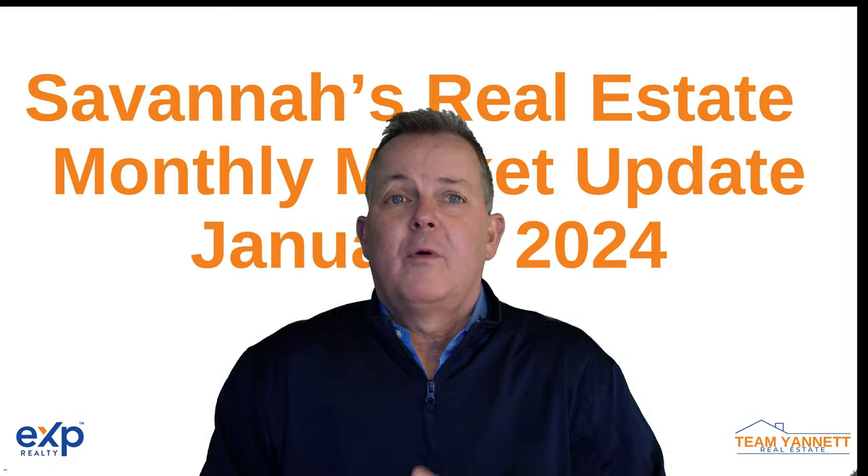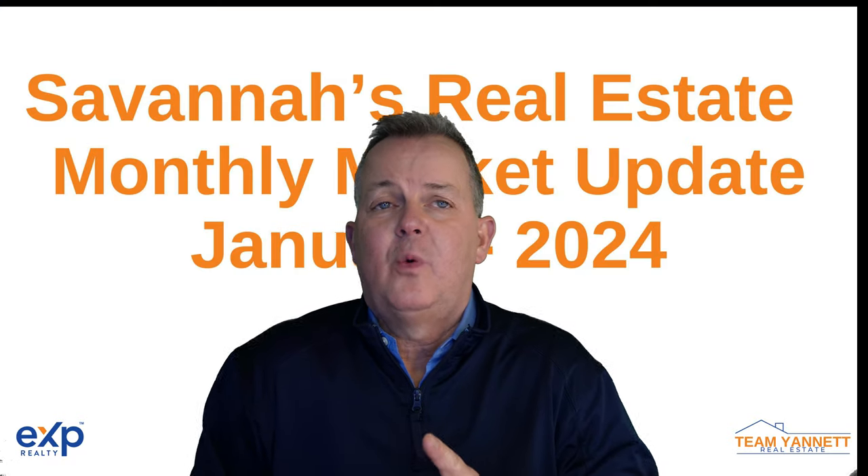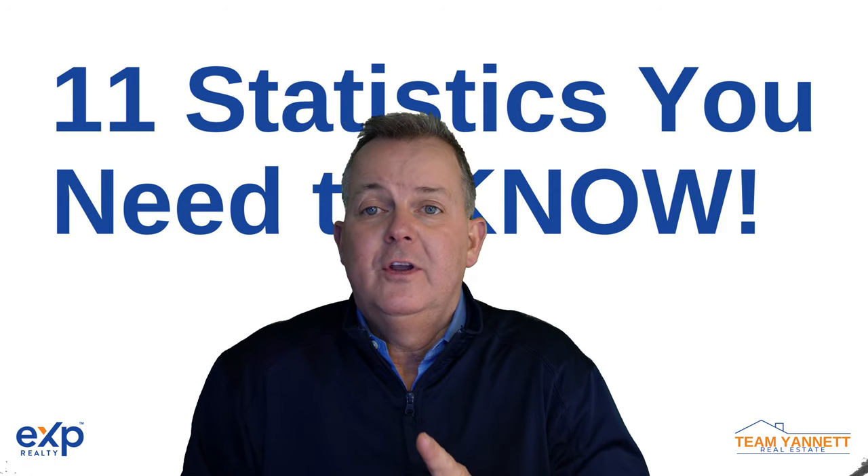Savannah's Monthly Market Report for January 2024 and the 11 numbers you need to know.